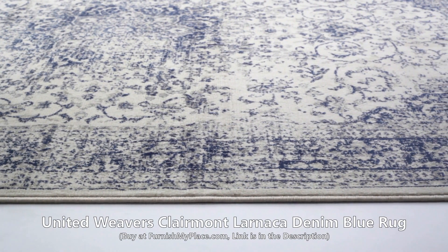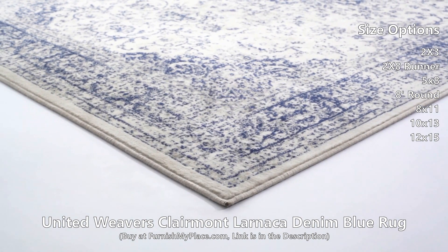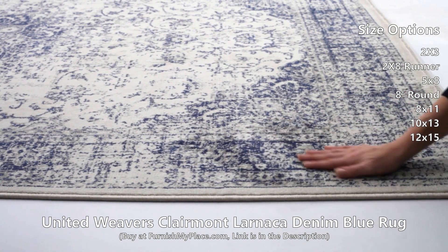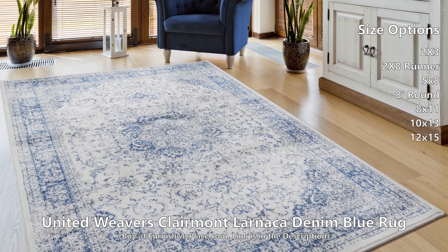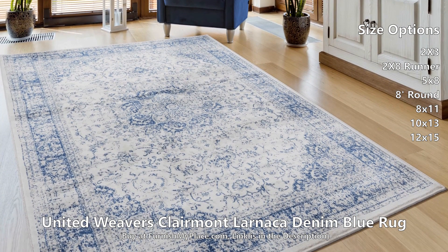United Weavers Claremont Larnica Denim Blue Rug, available at furnishmyplace.com. Opulent oriental design with a simple approach, this stunning rug will add a touch of class to your home decor. The fashion-forward distressed look is accented with cool denim blues and ivory white to flow beautifully with your existing decor.